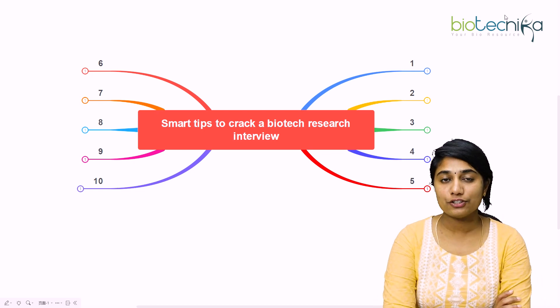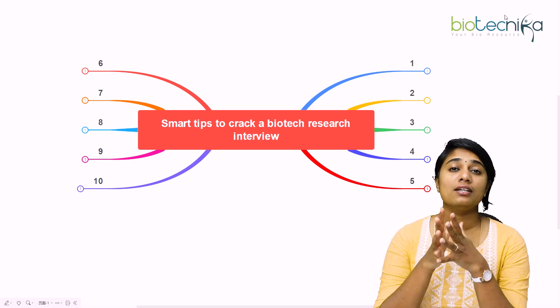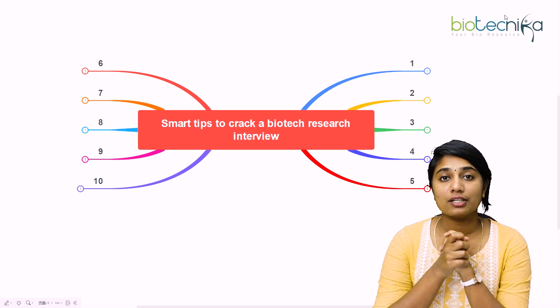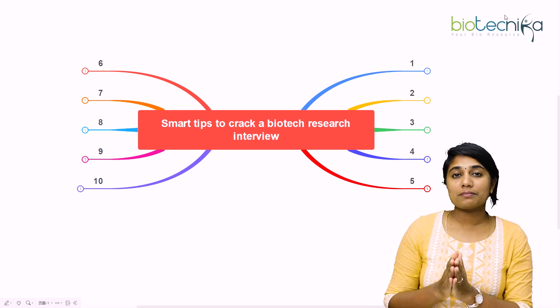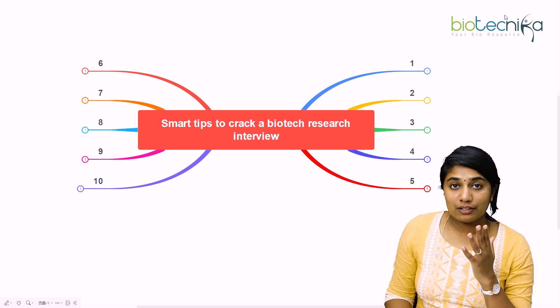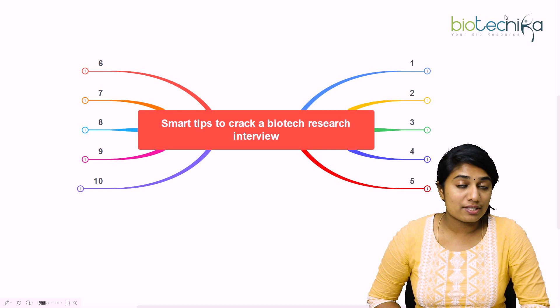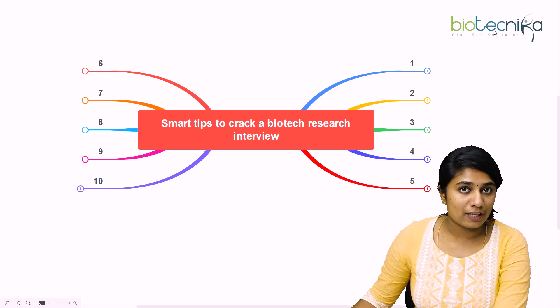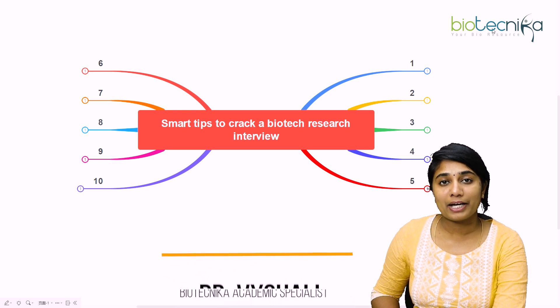Hello everybody, welcome to the video. Today we are going to see the smart tips to crack a biotech research interview. We are going to see top 10 tips that's going to help you in excelling in the biotech research interview. So come let's explore the topic. I am Dr. Vaishali, academic specialist at Biotechnica.